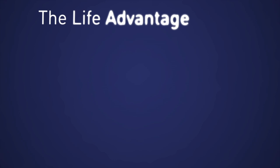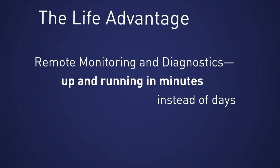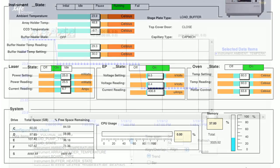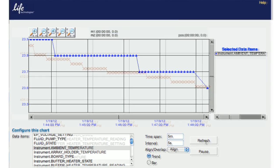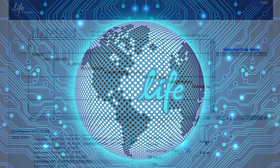Life Technologies offers award-winning remote monitoring and diagnostic service that could save thousands of dollars by helping prevent valuable sample, consumable, and reagent loss. It also allows customers to watch the performance of their instruments in real time from anywhere in the world.